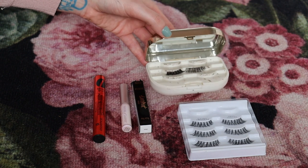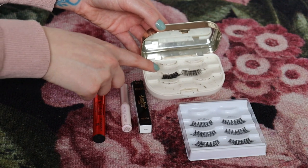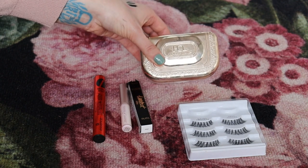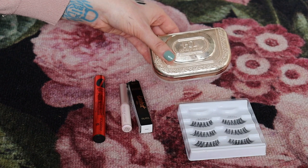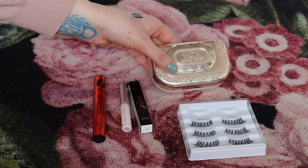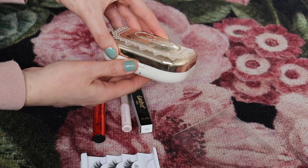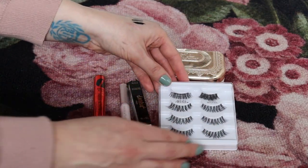The lash case I'm going to declutter. It stores at least three pairs, or up to six pairs if stacked, but since I only use one style of false lashes I don't need something this bulky. It's really pretty but it feels like it's cluttering my drawer. I'm going to move the lashes into the multi-pack box for storage instead.